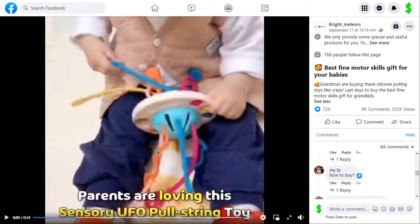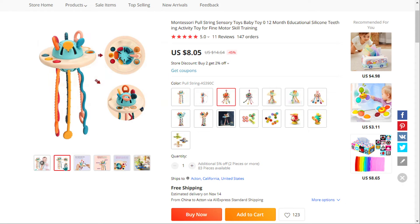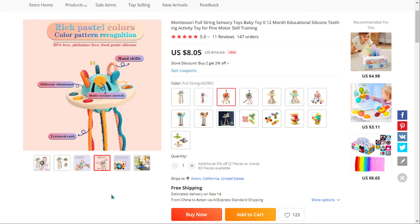The side of the UFO toy is equipped with soft buttons to encourage the baby to touch and press, exercising the flexibility of little fingers. We also think it has a lot of untapped potential.